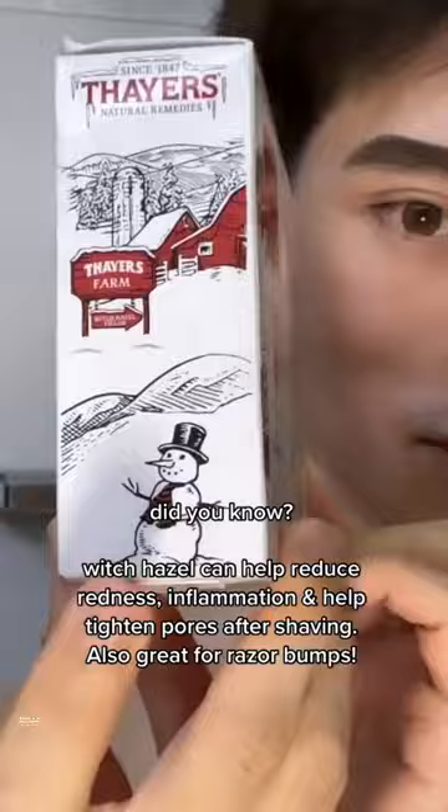If you have a guy or girl in your life and you want to get them a useful gift, check out these Thayer's Holiday Kits from Target. They work amazing, and they're so cute.